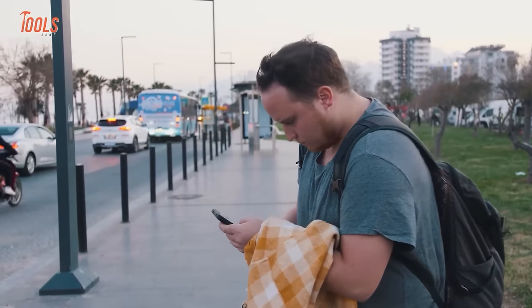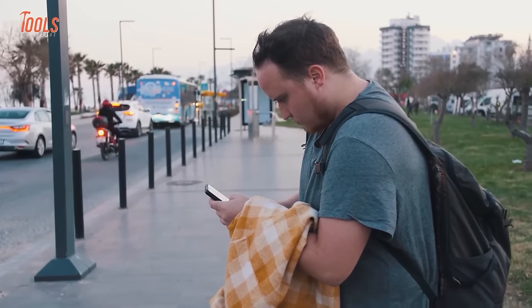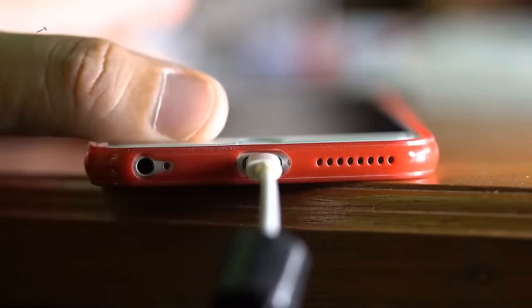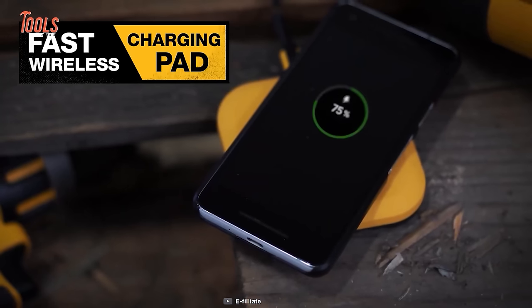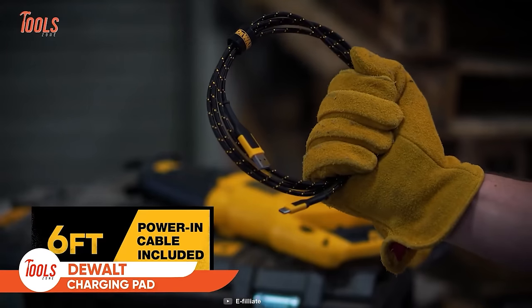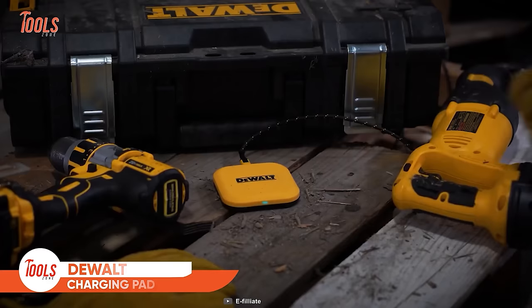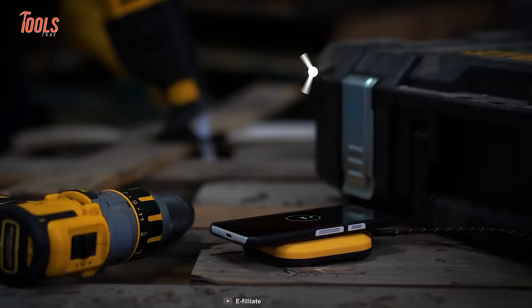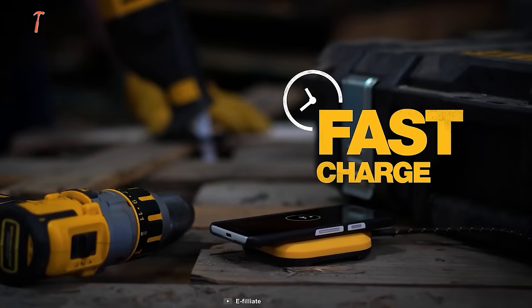So last night you forgot to charge your phone and left for the jobsite early in the morning, but you need to juice up the battery immediately to make a call. This DEWALT certified fast wireless charger pad will save your day. It comes with a 6-foot power cable that keeps your phone nearby, and it can charge your phone even through rugged phone cases.